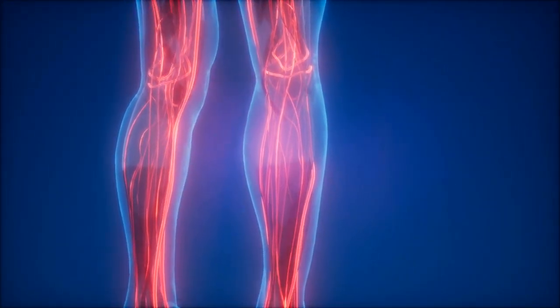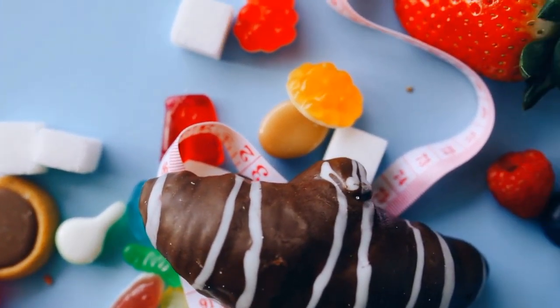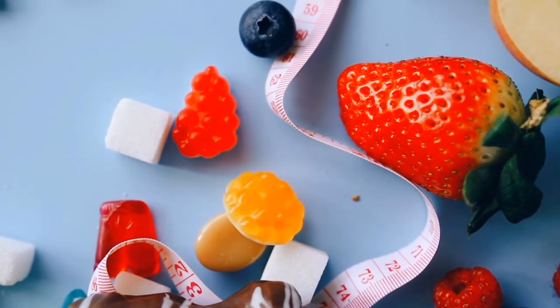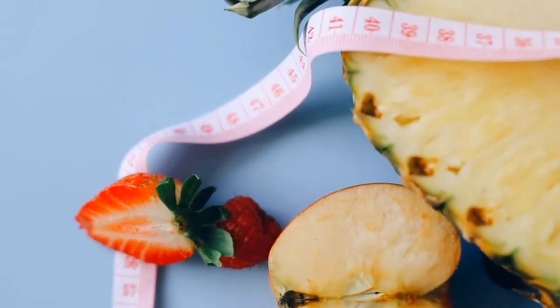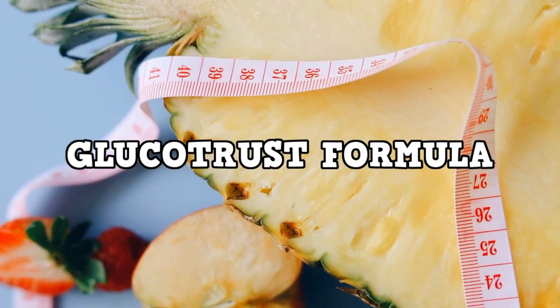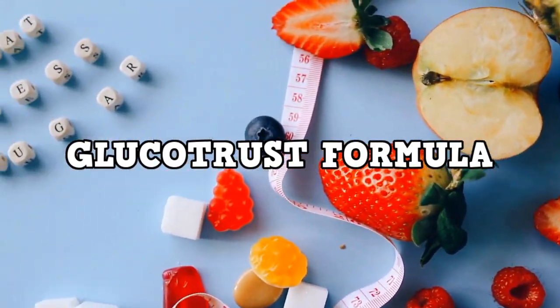Cinnamon, known for thousands of years as the king of spices, also promotes healthy blood pressure, aids in digestion, and has antiviral, antibacterial, and anti-inflammatory properties. The Glucotrust formula also contains zinc, which can stimulate insulin production in the pancreas.